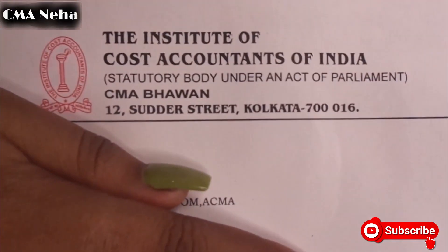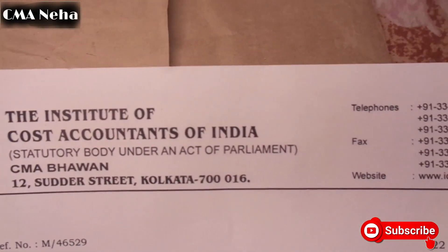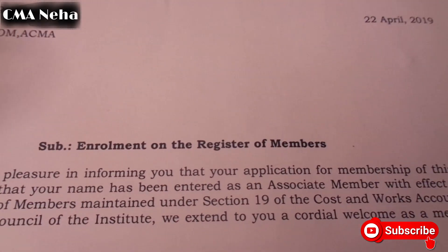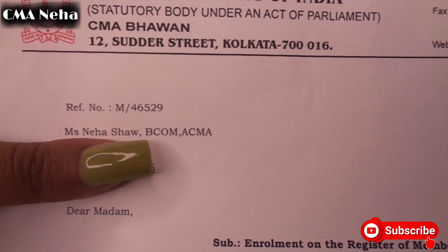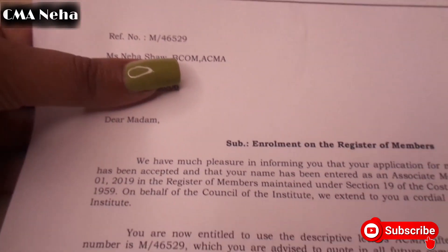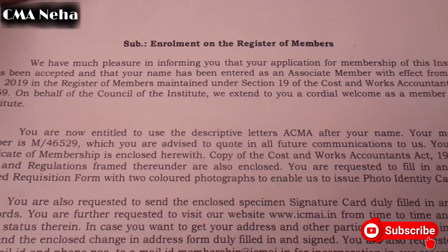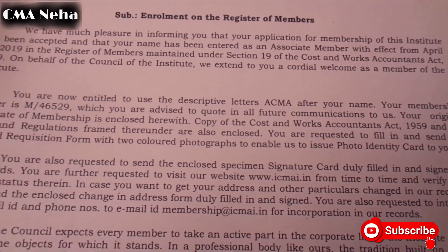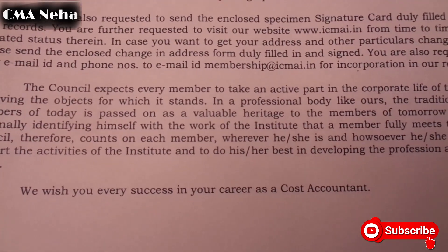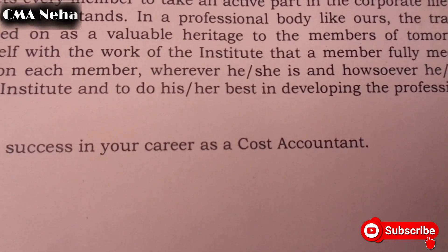There is a membership renewal form given by the institute, and also the enrollment on the register of members document. Everything is written on it — the Director of Membership has signed it. From 2019 it's now 2021, and I'm still part of the CMA institute.